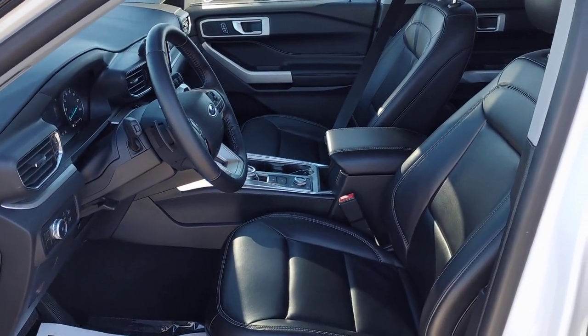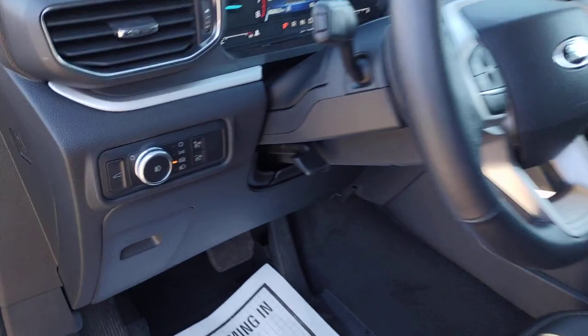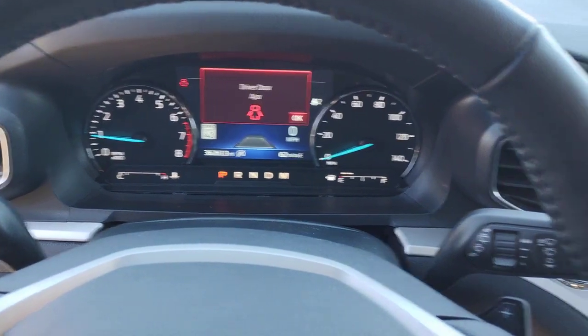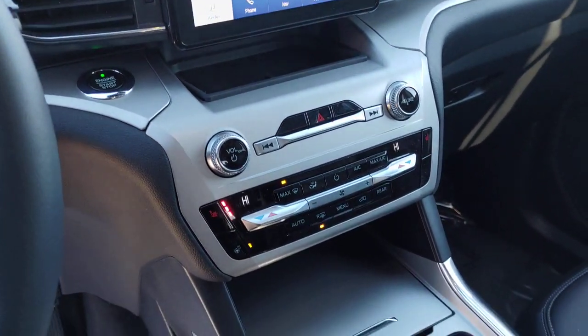The following are some of this vehicle's highlighted options: keyless entry, navigation system, power lift gate, power passenger seat, fog lamps, satellite radio, remote engine start, aluminum wheels, dual zone AC, and rear AC.